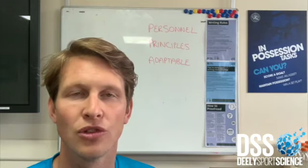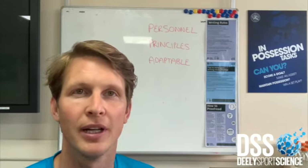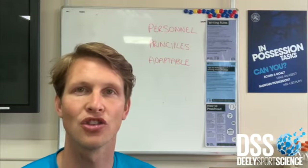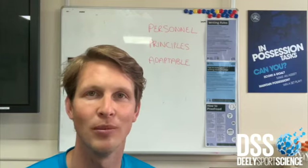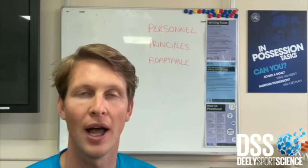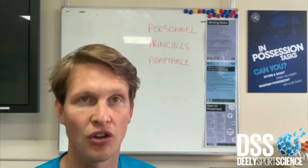Hi, Ross Bennett here, talking about how to set up a strong defensive structure. I'm going to come at this from a different angle — not going into too much around specific tactics and formations, but I'm going to talk about what I think are essential elements to setting up a strong defensive structure.